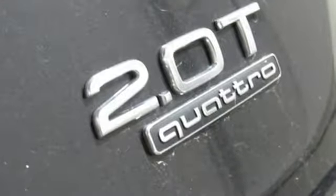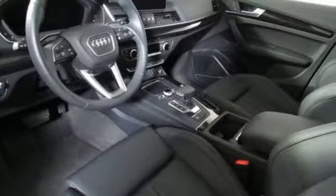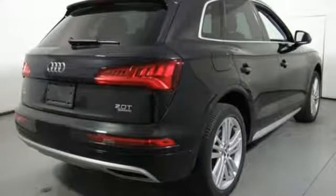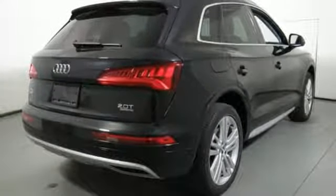Edmunds.com notes it's easy to see why the Q5 has such a broad appeal, being a favorite pick for active singletons and small families alike. Audi doesn't follow trends — it sets them.